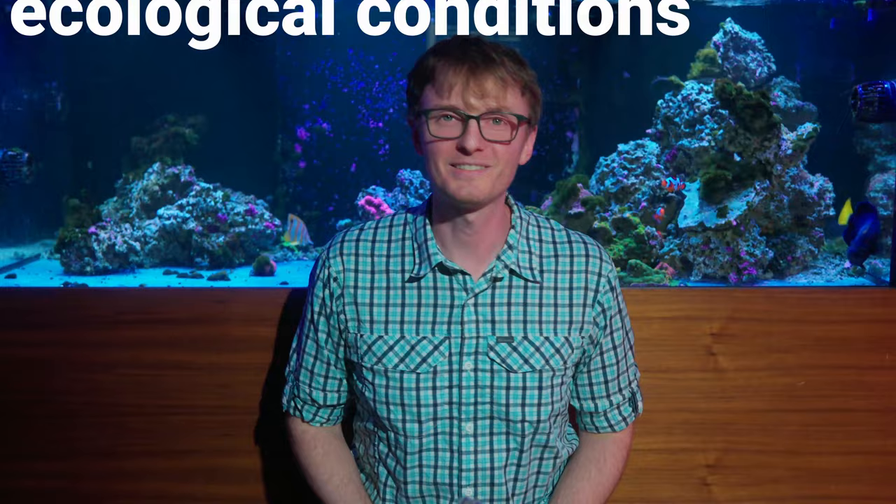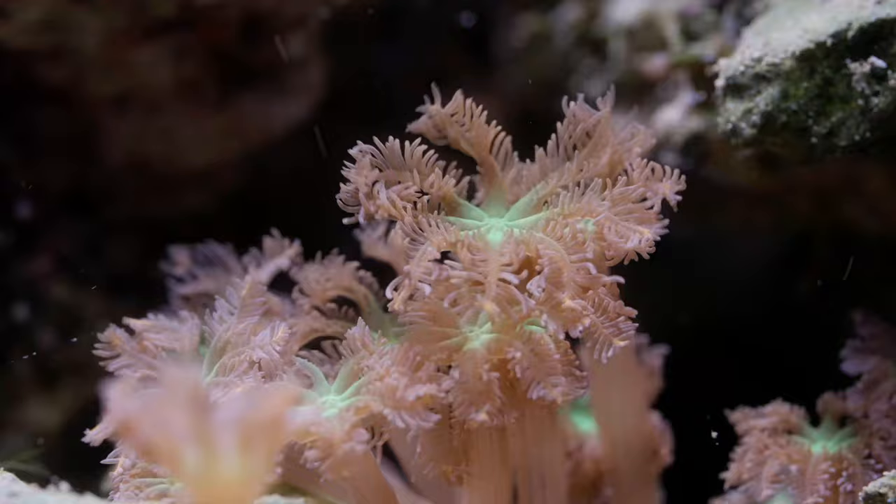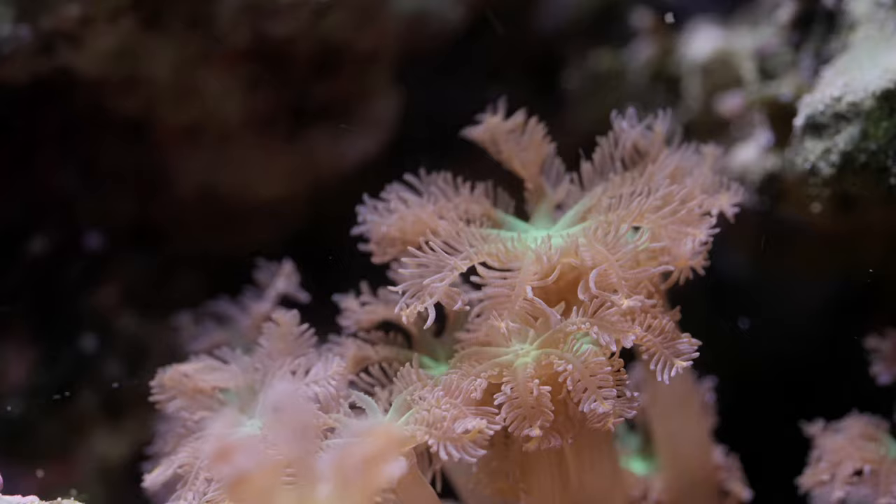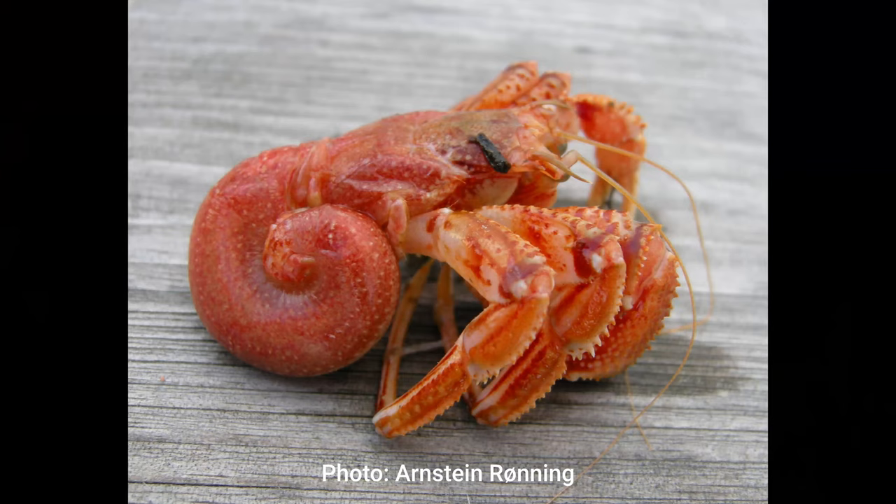Hermit crabs are part of the phylum Arthropoda, which includes all of the crustaceans and all the insects and spiders and all that kind of stuff. Hermit crabs are an interesting case though — they rely totally on the discarded shells of another animal, snails, for shelter. They've actually lost their hard exoskeleton on the back half of their body, leaving them completely unprotected when they're out of a shell.